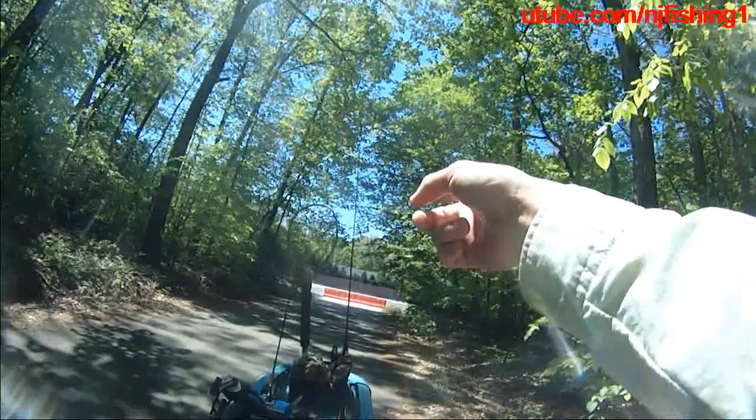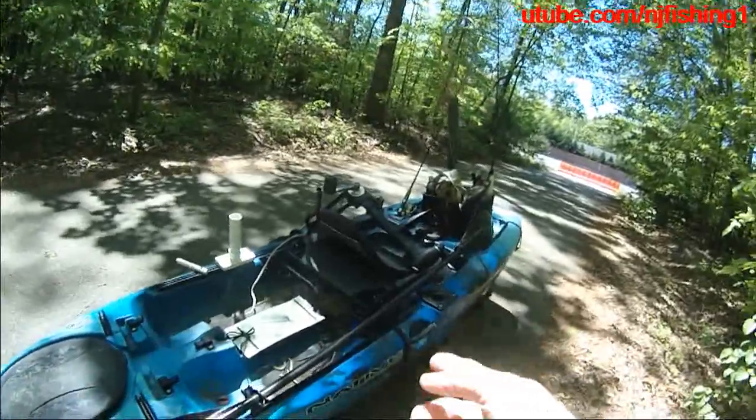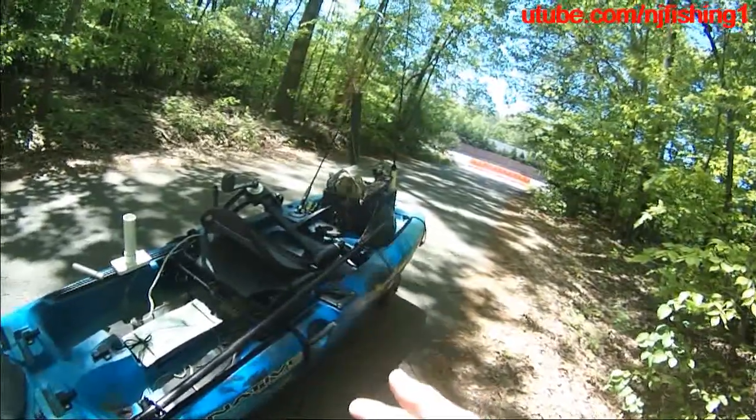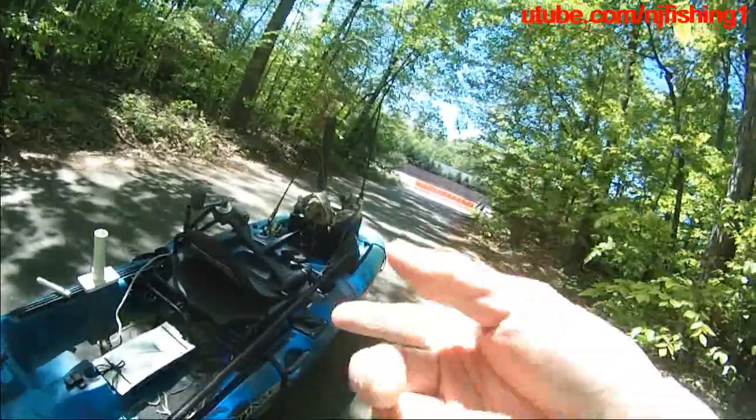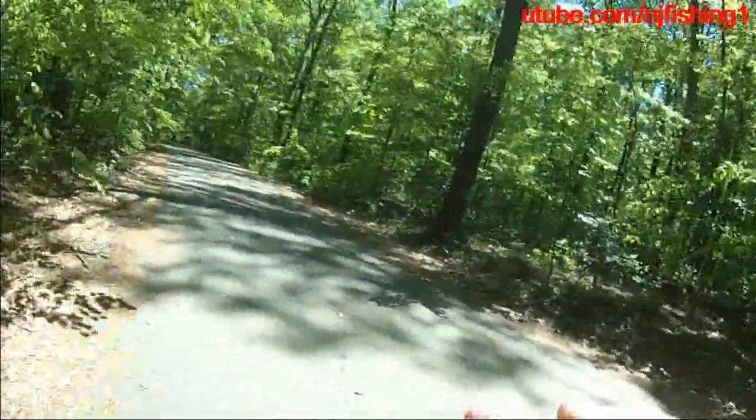That's the state park entrance to Burke Lake, and that's my kayak. It's not loaded because I don't have my fish finder with me, and it's May so I don't think I need a fish finder because the fish are close to shore.